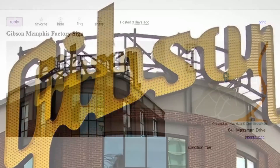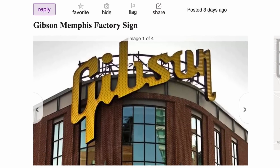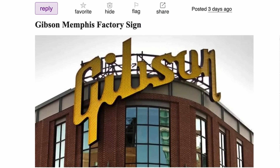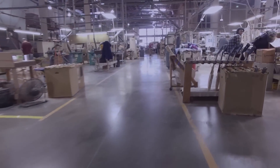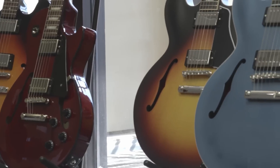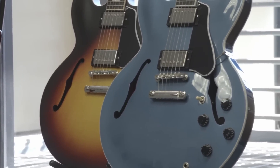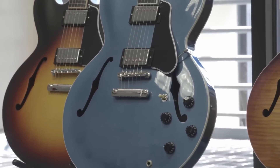The sign, that is. A viewer of the show sent me this three days ago, where you can buy the actual sign that was on the Gibson Memphis factory. From 2001 till about 2018-2019, they made the electric Spanish models in that factory — things like the 335s, 330s, anything with F-holes and similar construction.